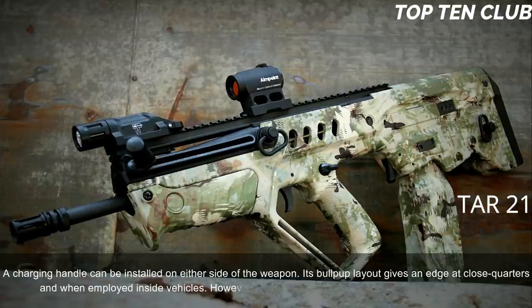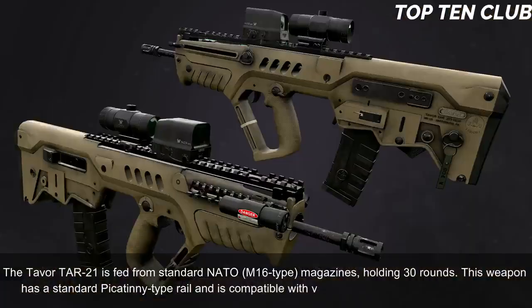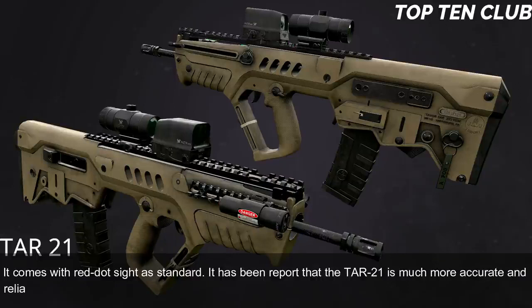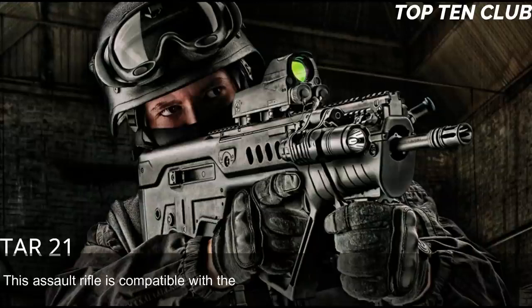The Tavor TAR-21 is also well suited for precision firing at long range. It is fed from standard NATO M16-type magazines holding 30 rounds. It has a standard Picatinny-type rail compatible with various scopes and night vision systems, and comes with a red dot sight as standard. Reports indicate the TAR-21 is more accurate and reliable than the M4 carbine, though it loses in accuracy to the M16 due to its shorter barrel. It is compatible with the US M203 40mm under-barrel grenade launcher.